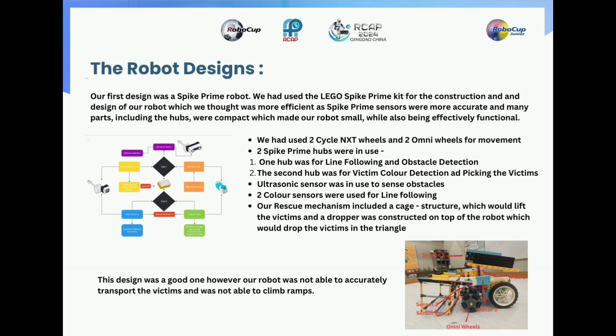Our first design was a Spike Prime robot. We had used the Lego Spike Prime kit for the construction and design of our robot, which we thought was more efficient as Spike Prime sensors were more accurate and many parts including the hubs were compact, making our robot small while also being effectively functioning. We had used two cycle NXT wheels and two Omni wheels for movement. Two Spike Prime hubs were in use — one hub was for line following and obstacle detection, and the second hub was for victim color detection and picking the victims. An ultrasonic sensor was used to sense obstacles. Two color sensors were used for line following, and a rescue mechanism included a cage-like structure which would lift the victims, and a dropper was constructed on top of the robot which would drop the victims in the triangles.